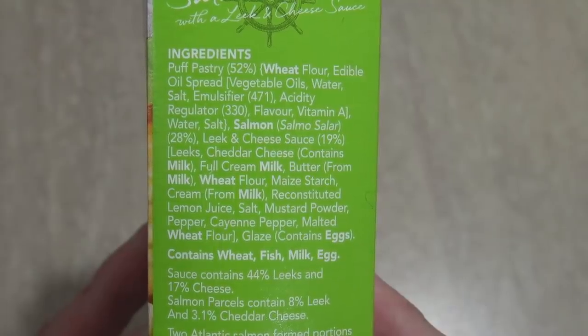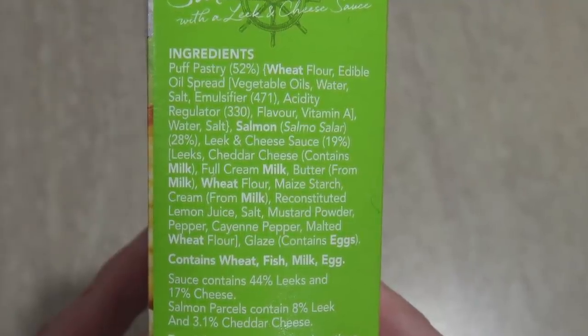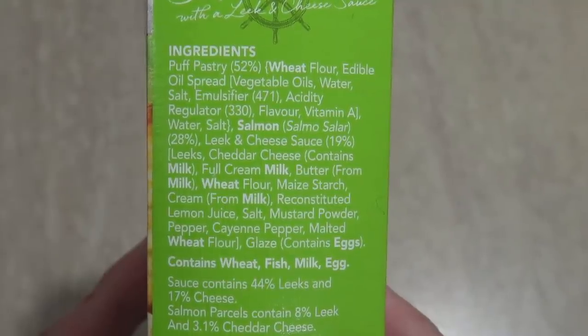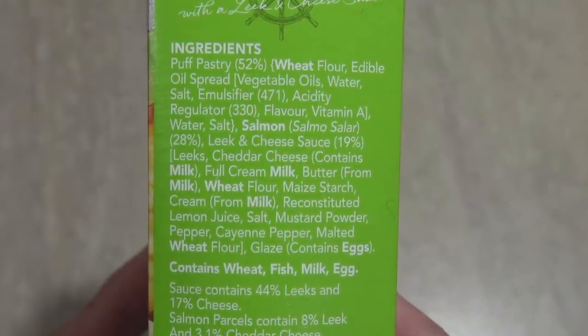Okay, well the ingredients: puff pastry — 52%! Acidity regulator, flavour, vitamin A... salmon — 28%! Leek and Cheese Sauce — 19%!